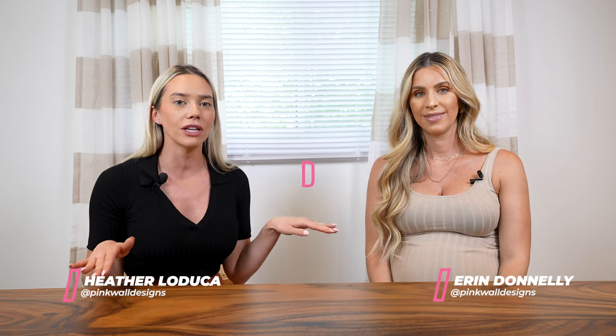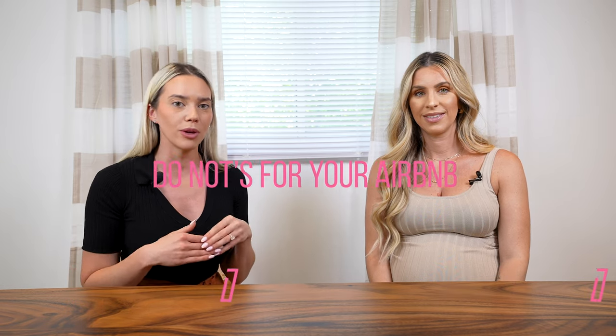Hey everyone, in this video we are going to discuss the definite do-nots for your Airbnb listing photos. Number one mistake that we see in so many Airbnb listings is people leaving their garbage cans out. What this does to your listing is it sort of cheapens it a little bit.